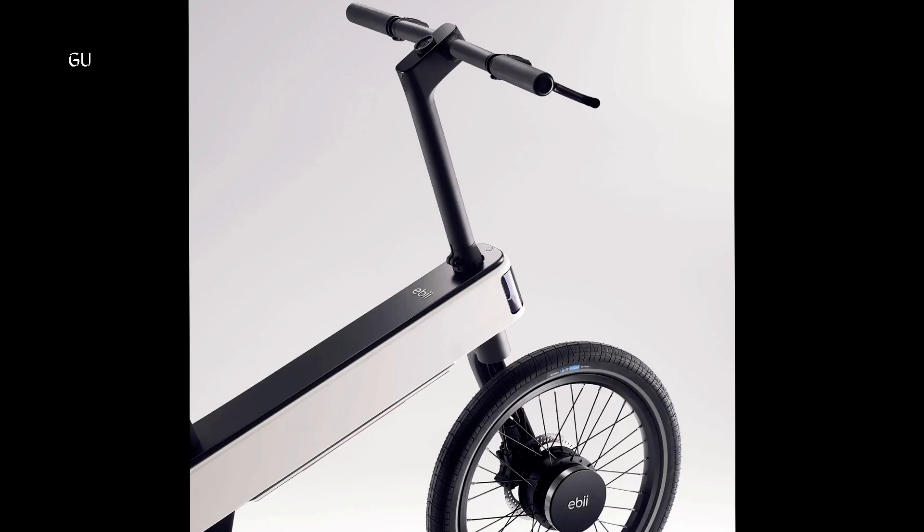Acer hasn't revealed exactly when its first e-bike will be released or how much it will cost, only that both will vary according to region. A double-leg kickstand is included, but fenders and a rear rack are optional extras.